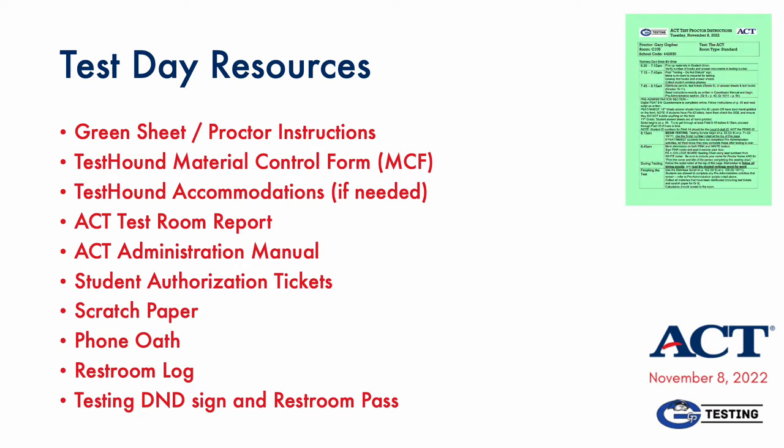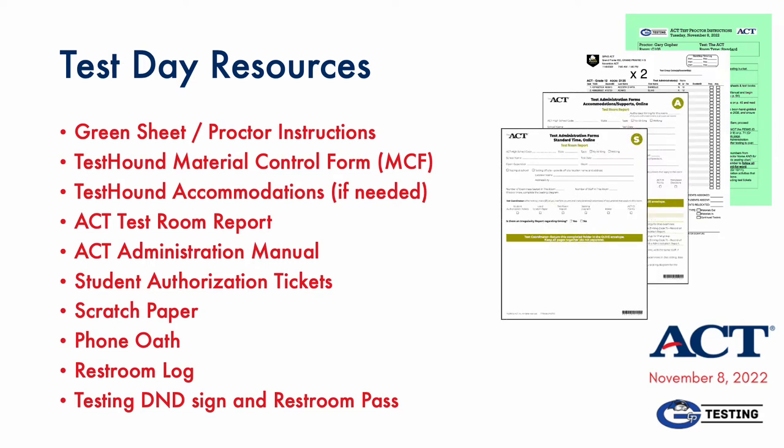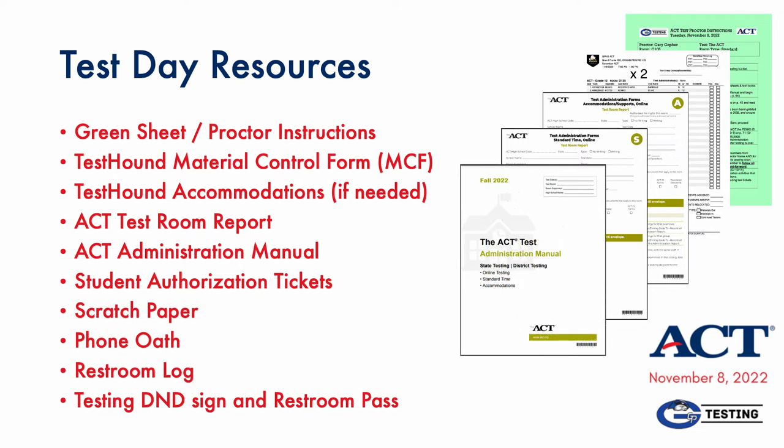You'll receive the green sheet, including all proctor instructions, along with two copies of the Test Town Material Control Form, which we use as the room roster. ACT also requires a test room report, either standard or accommodated. Of course, you'll also receive the ACT Administration Manual, and we will provide the specific pages with the test directions to read to students. Also, you'll receive student authorization tickets for accessing the test and the usual assortment of test day supplies.